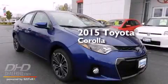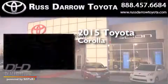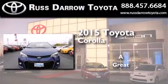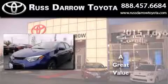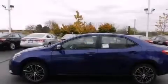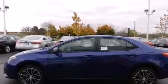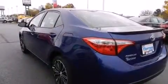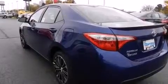This is a brand new 2015 Toyota Corolla. Its top features include a rear-view camera, a speed-sensitive volume control system, and traction control and stability control systems.